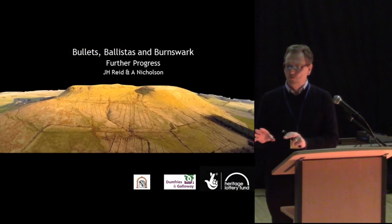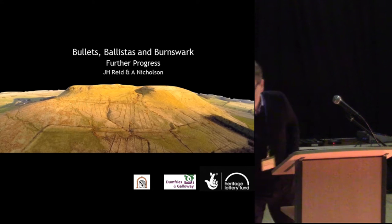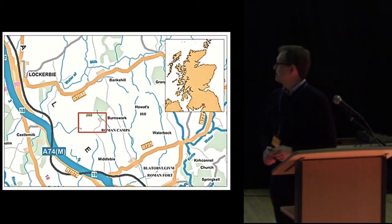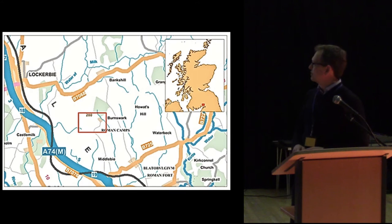I'll bring you up to date with where we're at with the project we started a couple of years ago. I'm conscious that several people here will not be aware of what we started at that point, so I'm just going to give you a very quick recap of where we're at.